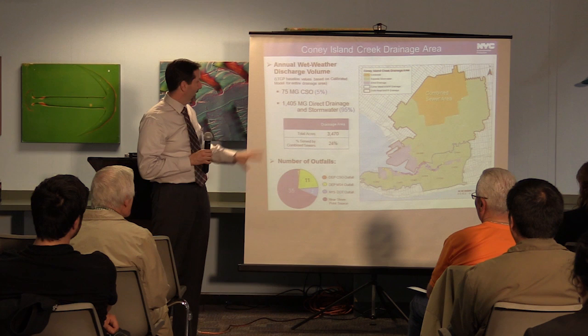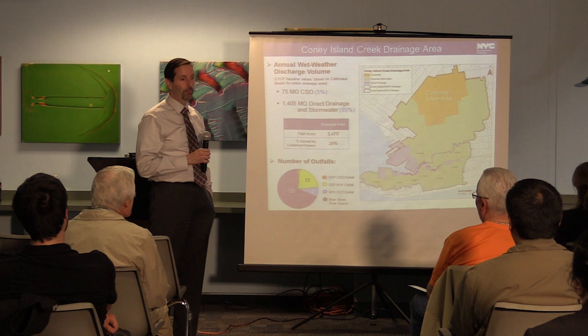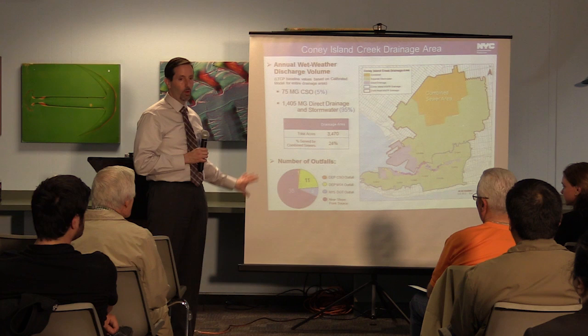The CSO right now accounts for 75 million gallons per year, as mentioned earlier, and the stormwater discharge accounts for about 1,400 million gallons per year — or 1.4 billion gallons per year. So that's 95% of the volume going into Coyne Island Creek.